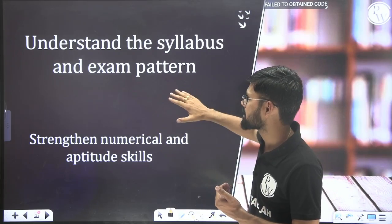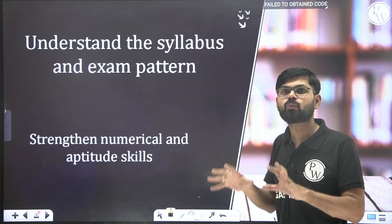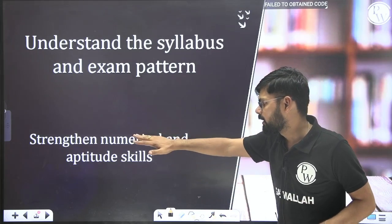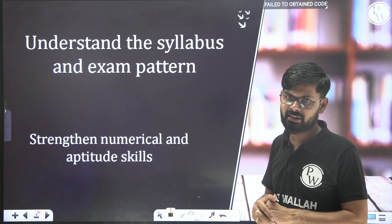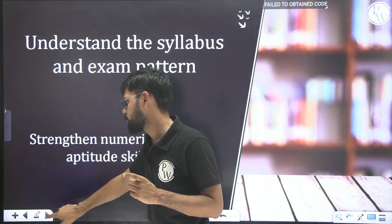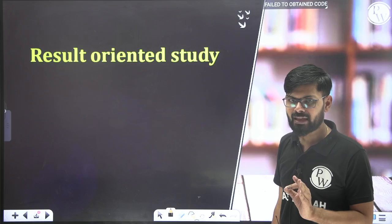You must know which topic or subject is important — only then can you set your priorities clearly. This is the first key point: understand the syllabus, understand the exact need of the exam, and develop numerical solving ability.